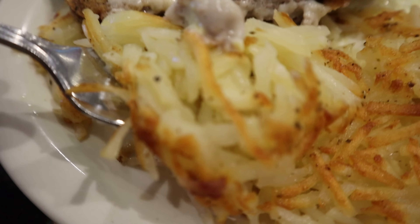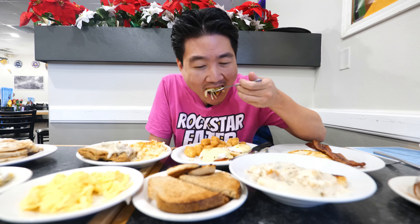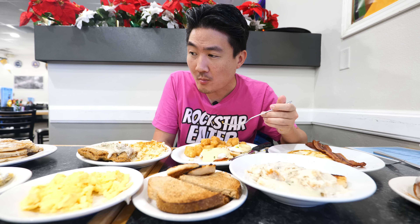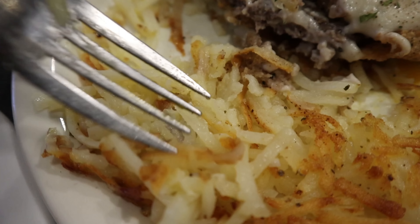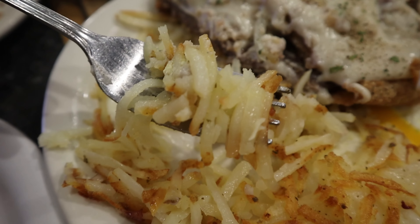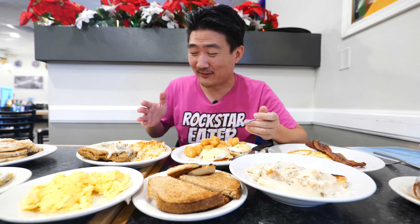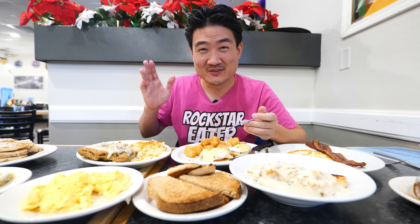Hash browns — another really good American breakfast food. It's crispy and soft. All of these are really good complete meals; you're going to be very happy. I'm pretty satisfied. This is really good, feel-good American breakfast food.